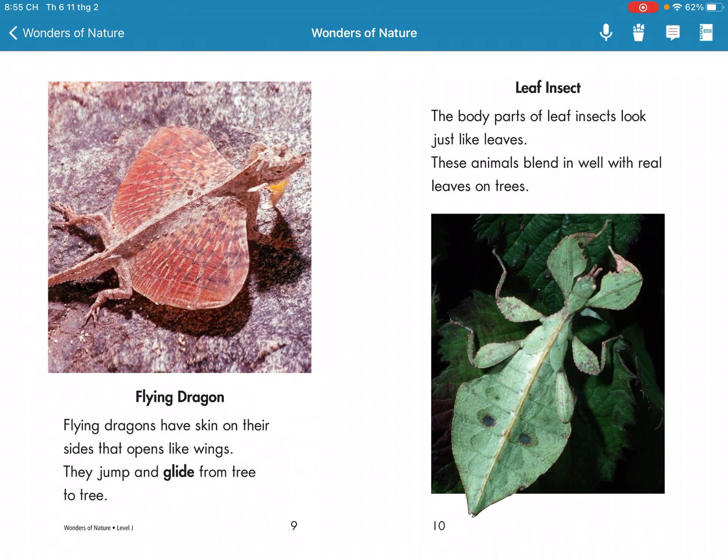Flying Dragon. Flying dragons have skin on their sides. They open their wings, jump, and glide from tree to tree.